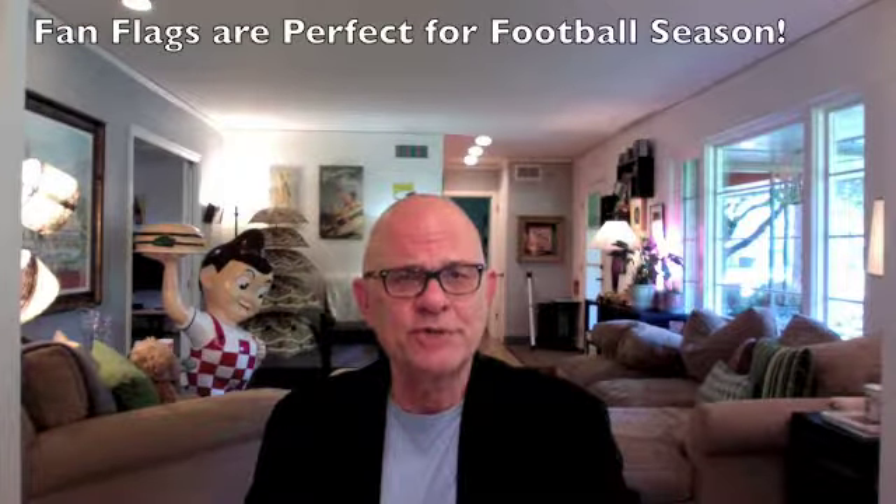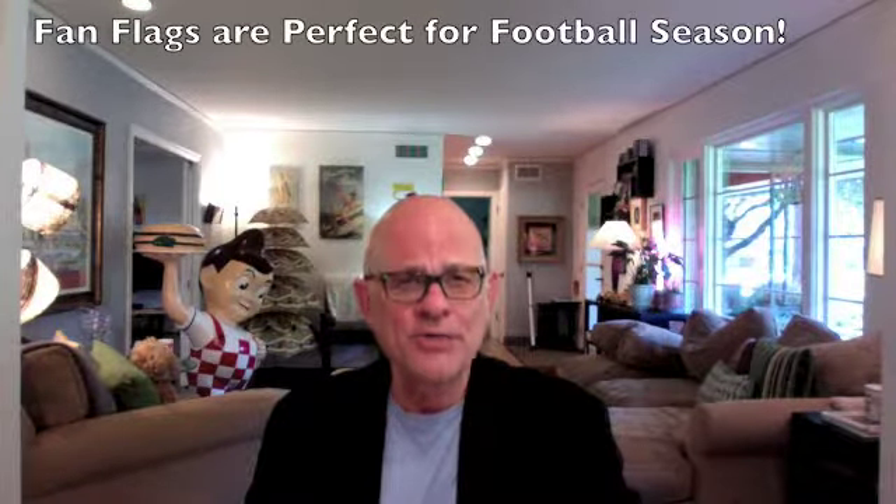If you'll hold on for the next slide, I'm going to show you how to get a sample of a Pepco football fan flag and I'm going to even include a free setup charge from Pepco. Thank you so much for listening.